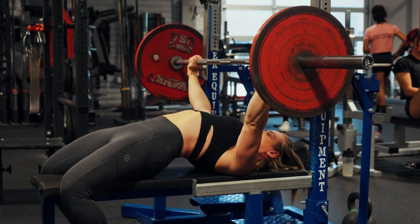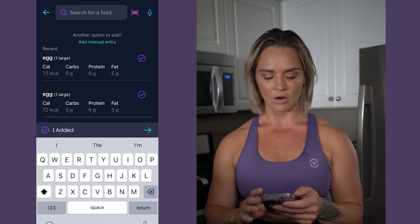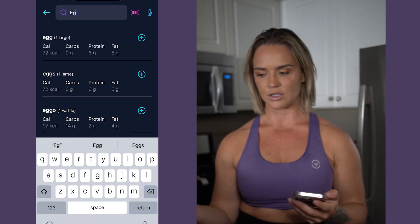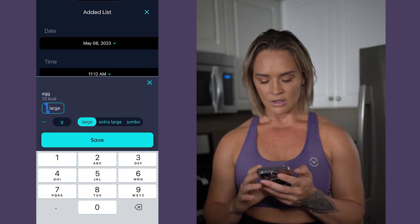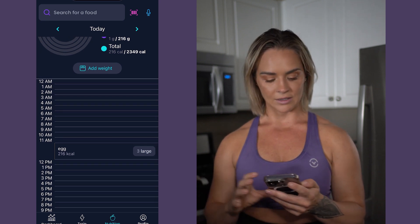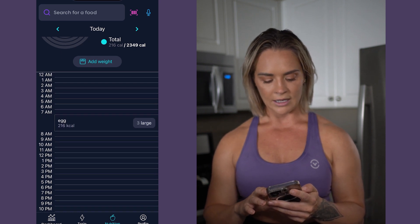This morning for breakfast I had three large eggs. I don't typically add those into the barcode scanner because most of the macronutrients for eggs are going to be the same. I just type 'eggs' in the search engine at the top, and that gives me large eggs at 72 calories, which matches exactly what's on my carton. I change the quantity to three, hit save, and it adds the eggs into the app. Since I had these at 7am, I move the egg entry into the 7am slot.